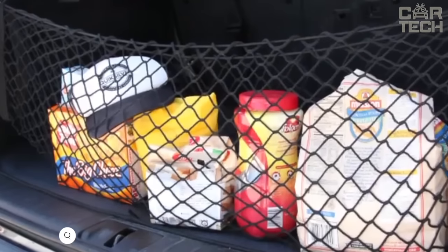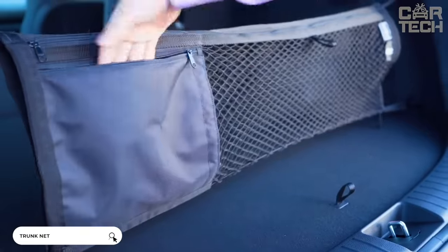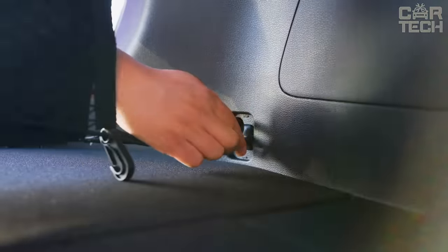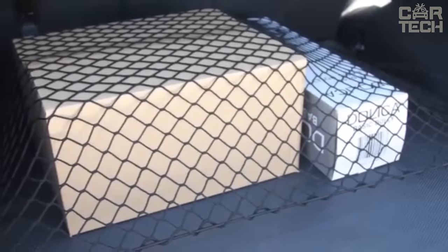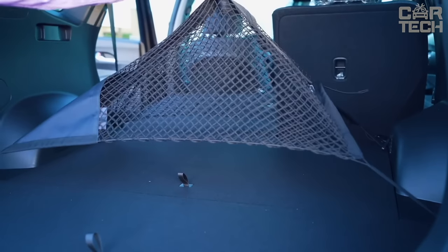The trunk net will help keep things tidy when transporting various purchases from the supermarket. Made of nylon, the size depends on the car you choose. It is fastened with carabiners on the perimeter of the trunk, and you can place groceries, backpacks, sports bags, and more in it so that things do not fly around inside the trunk. Overall, a very useful accessory.